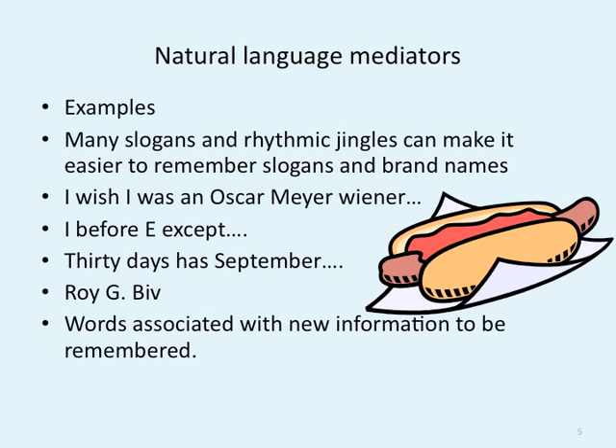Natural language mediators are different ways we remember things, and a lot of advertisements actually use this all the time so we can remember what they're selling. Many slogans and rhythmic jingles can make it easier to remember. If you've ever talked to a little kid and you mention a specific toy or restaurant, they'll sing you the little song.